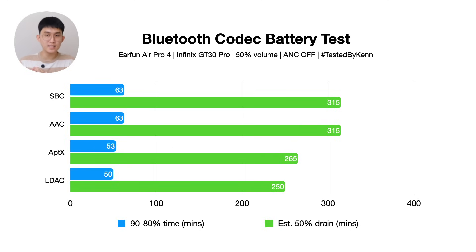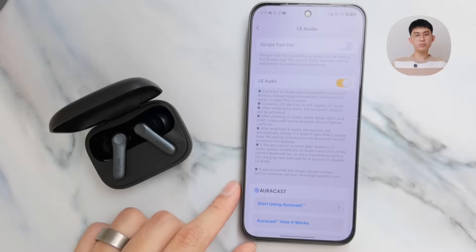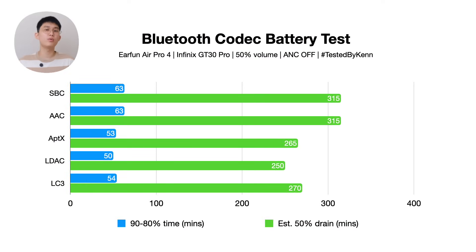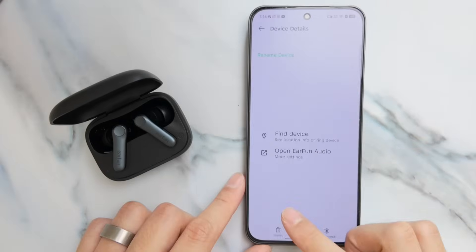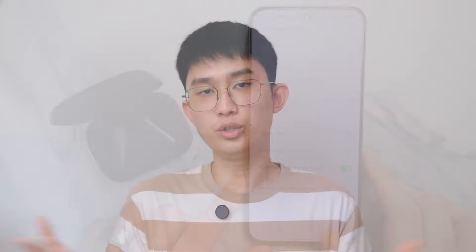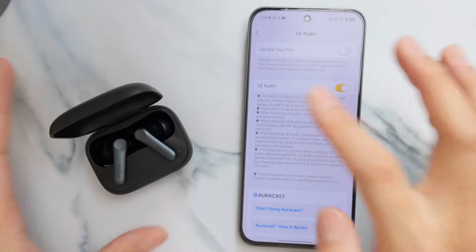On top of that, using mic for calls or the ANC feature will drain the battery even more. What really surprised me is LE Audio — the LC3 codec. We got 54 minutes from 90 to 80%, or about 4 hours and 30 minutes for half the charge — a tiny bit better than aptX but still significantly below standard codecs. The problem is this isn't even HD; it uses a similar bitrate of 256 to 320 kbps, like SBC or AAC. This specific setup also has audio stuttering, no Google Fast Pair, and requires unpairing and re-pairing just to activate LE Audio. That's a shame, considering the main selling point of LE Audio is literally in the name — LE means Low Energy.